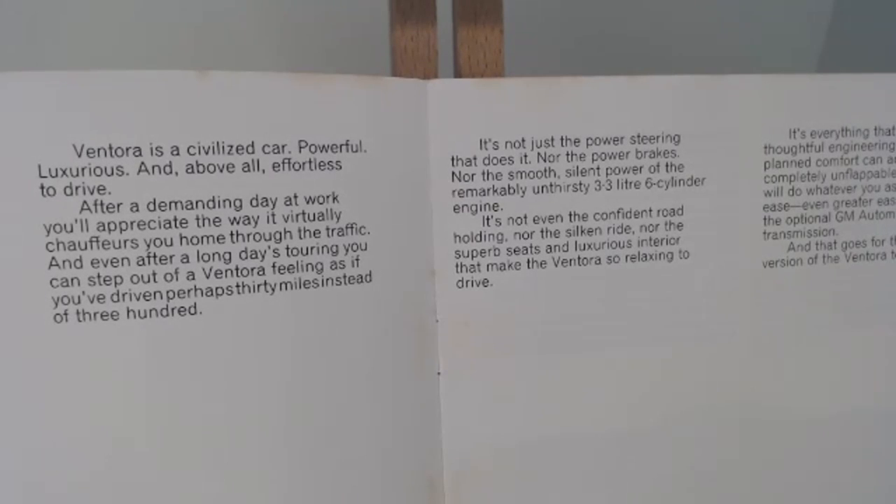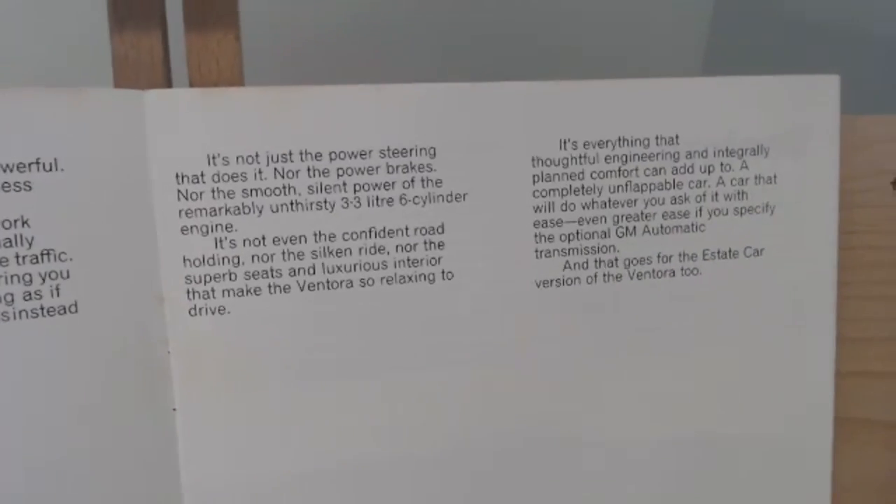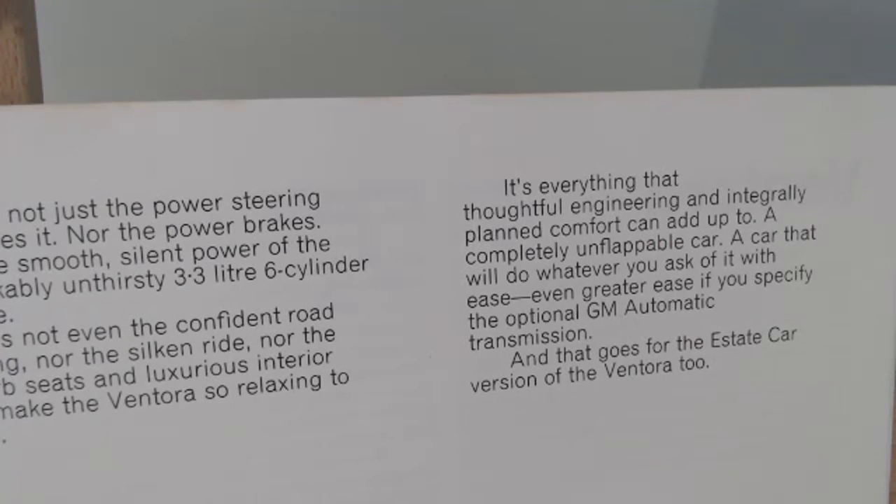It goes on to say: "It's not just the power steering that does it, nor the power brakes, nor the smooth, silent power of the remarkable, unthirsty, 3.3 litre six-cylinder engine." An unusual way of describing this large engine as 'unthirsty' — you wouldn't dare call it economical with that big engine, but merely 'unthirsty' — a very strange turn of phrase. "It's not even the confident road-holding, nor the silken ride, nor the superb seats and luxurious interior that make the Ventura so relaxing to drive. It's everything that thoughtfully engineered and integrally planned comfort can add up to — a completely unflappable car."